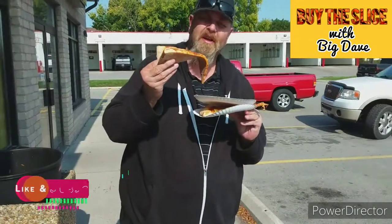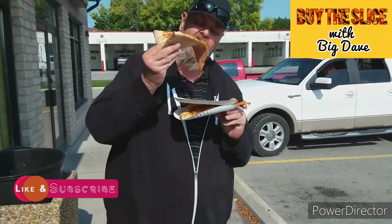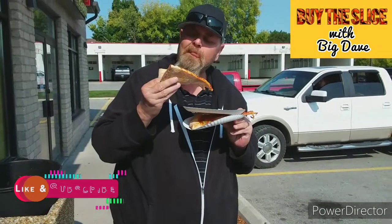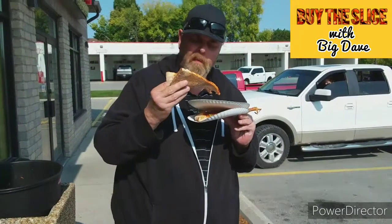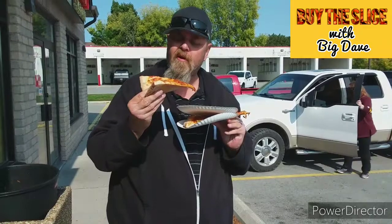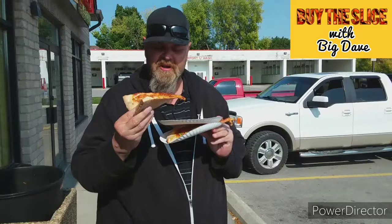This looks like a really good pizza. Just from the looks, I would say this is great. The crust has got a little pull to it. It's great flavor — good flavor, but not a lot of sauce. But good flavor to it, so there's enough flavor. The cheese is delicious.